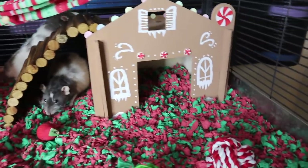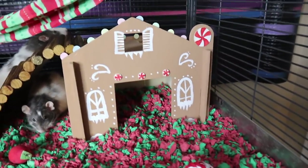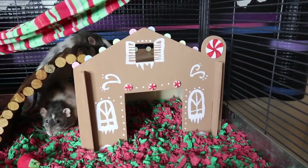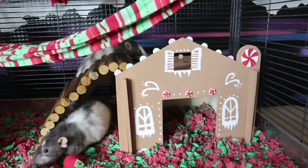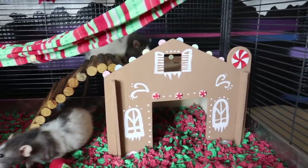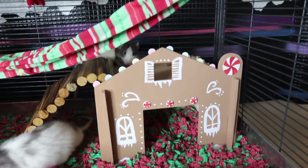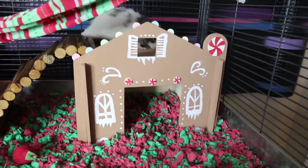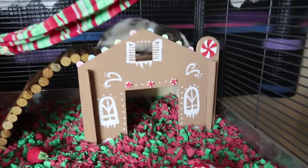And then we have my pride and joy, which I'm really proud of. This is a gingerbread house that I made out of a barn hide. The boys still haven't been up on top of it yet, so Dose is kind of checking it out. It was the barn hide from All Living Things, and I just painted it like a gingerbread house to be another hide.